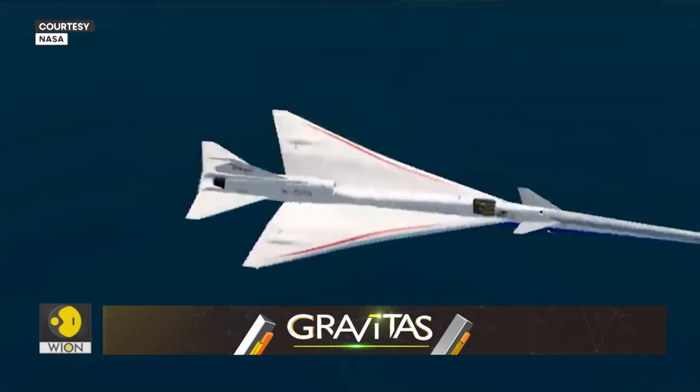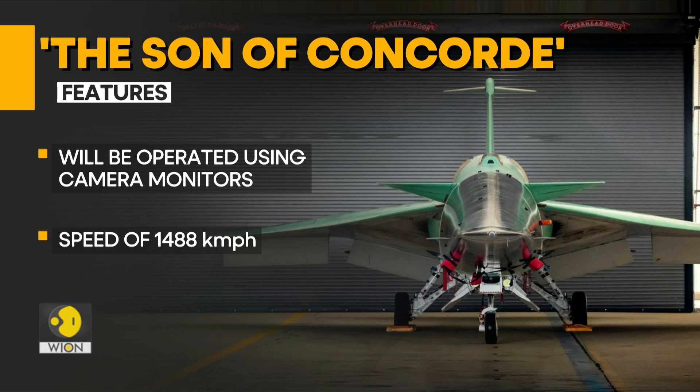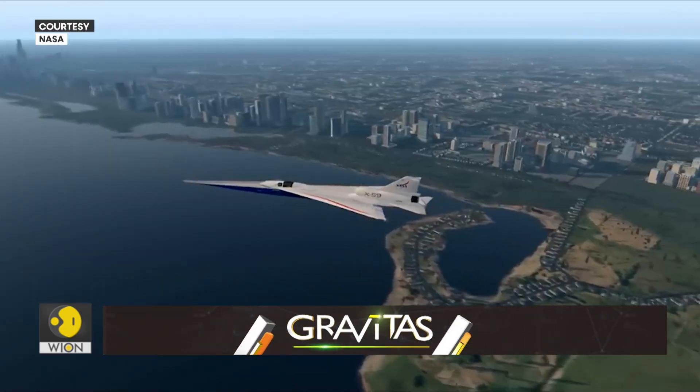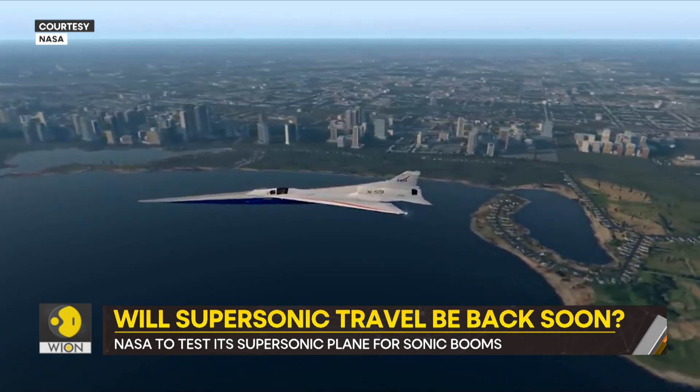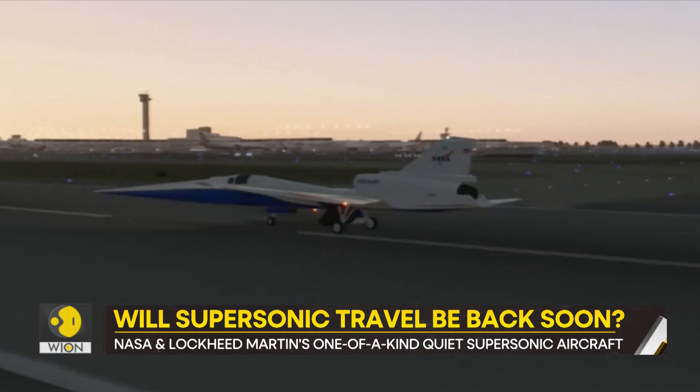Because of this, pilots would have to rely on camera monitors to fly it. As for speed, the aircraft is expected to fly at 1.4 times the speed of sound — that is almost 1,500 kilometers per hour. To put that into perspective, if the X-59 took off from New York City, it would land in London in the next three and a half hours.